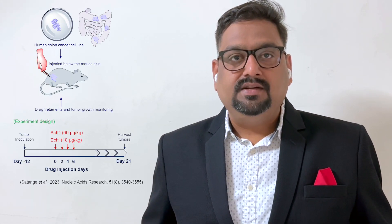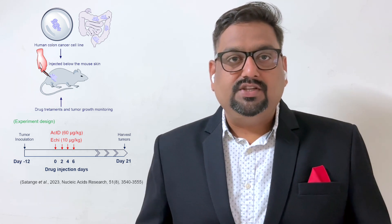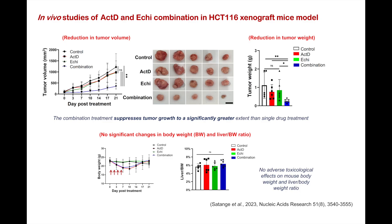To test the potential of this drug combination in clinical settings, we treated a xenograft mice model of colon cancer with actinomycin D and echinomycin at dosages almost 10 times lower than those used in previous studies. Our anti-tumor experiment shows that the combination can significantly reduce tumor volume as well as tumor weight with no side effects on the mice model.